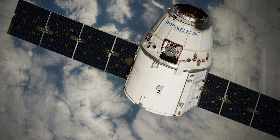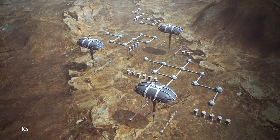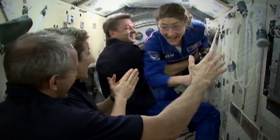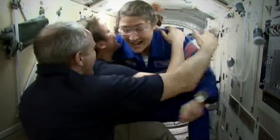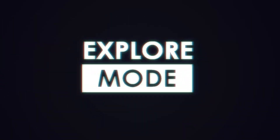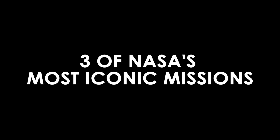Now, companies like SpaceX, Blue Origin, and Virgin Galactic are pushing the envelope even further, with dreams of creating human space colonies. But it took many years and many missions to get us where we are today. You're watching Explore Mode, and today we're diving into three space missions that changed and shaped the way we see space today.